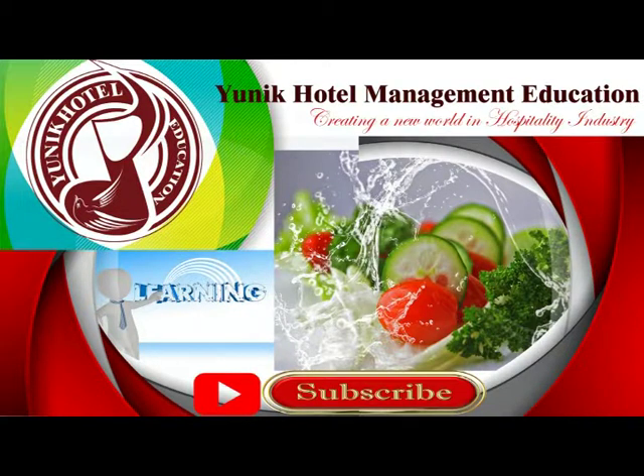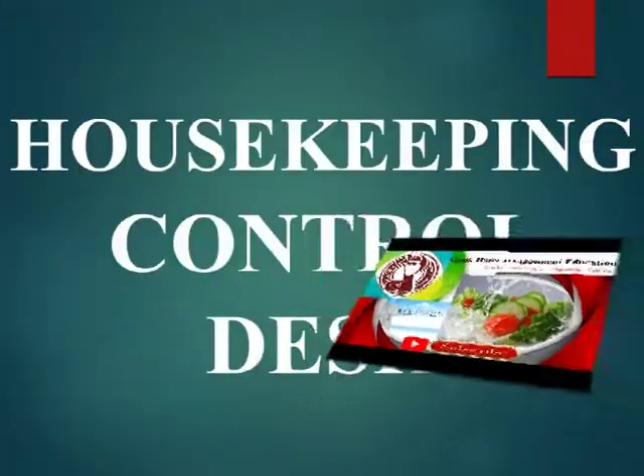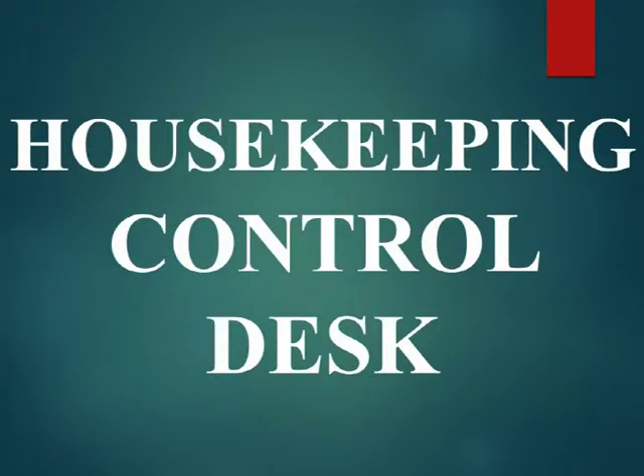Today we are with a new topic about the Control Desk of Housekeeping.